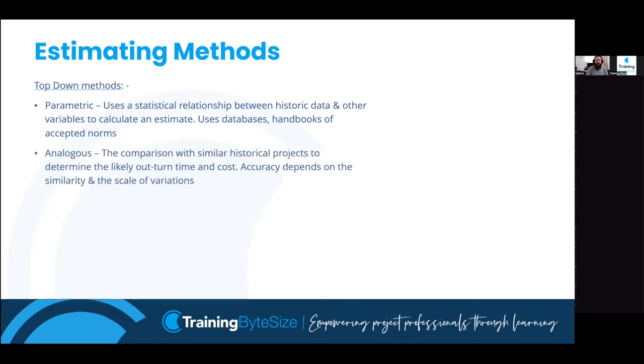Analogous estimating is when you compare to a historic project. Rather than asking a builder for a quote, you see the neighbour down the street had an extension and ask how much it cost - 'about 20 grand' gives you a ballpark. We want the comparison project to be as similar in scope and scale as possible, because the closer it is the more accurate the estimate. Analogous tends to be one of the first estimates we use, especially for business cases, to get an idea of budget compared to previous projects.